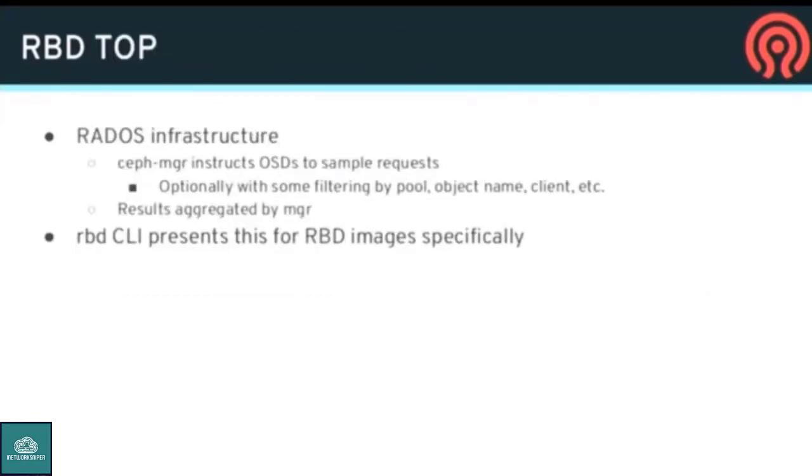Another new feature we're pretty excited about is RBD top, an oft-asked-for feature. There's a bunch of new RADOS infrastructure where the manager daemon tells all OSDs to start sampling their request streams — either all of them or restricted by pool or object prefix — and report that information back to the manager. So we have a cluster-wide view of what IO is happening. There's an RBD CLI that uses that service to subscribe to IO for RBD images and tell you what the most active images are and how much IO they're doing. I'm mostly excited about the RADOS infrastructure — you can tell what the top clients are and who's using up all your bandwidth.